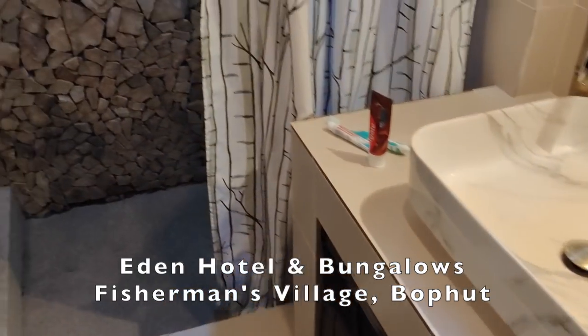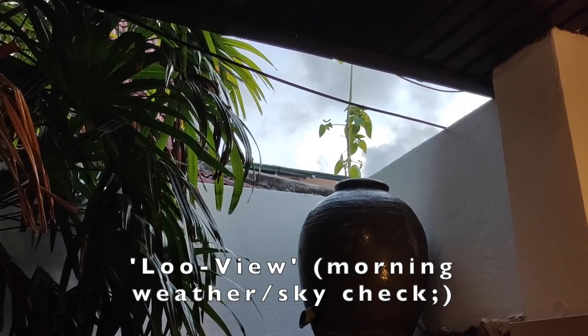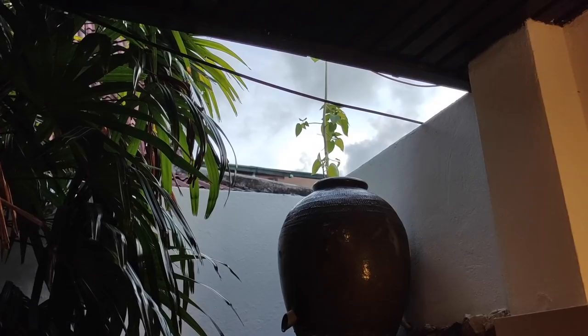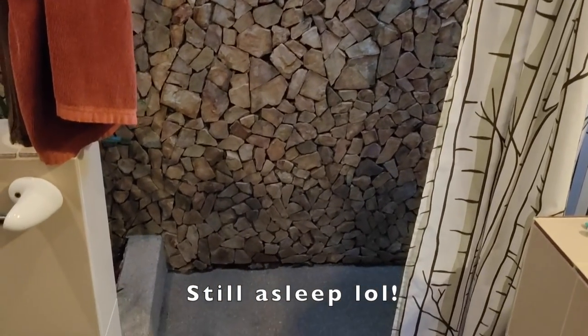Good morning, let's see how it looks. A few clouds, could be a sunrise. Let's head to the beach. I think I may be moving today by the way — moving rooms.